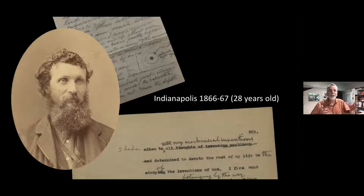There's a letter that he wrote to his friend showing where he pierced his right eye, and in that darkness, he got to thinking about his life and what he could do. From his unpublished autobiography — available online through their website — he writes: 'I bade adieu to all mechanical inventions, determined to devote the rest of my life to studying the inventions of God.' He was no longer going to work in factories and the hustle and bustle — he wanted to be out in nature. A big turning point in John Muir's life.